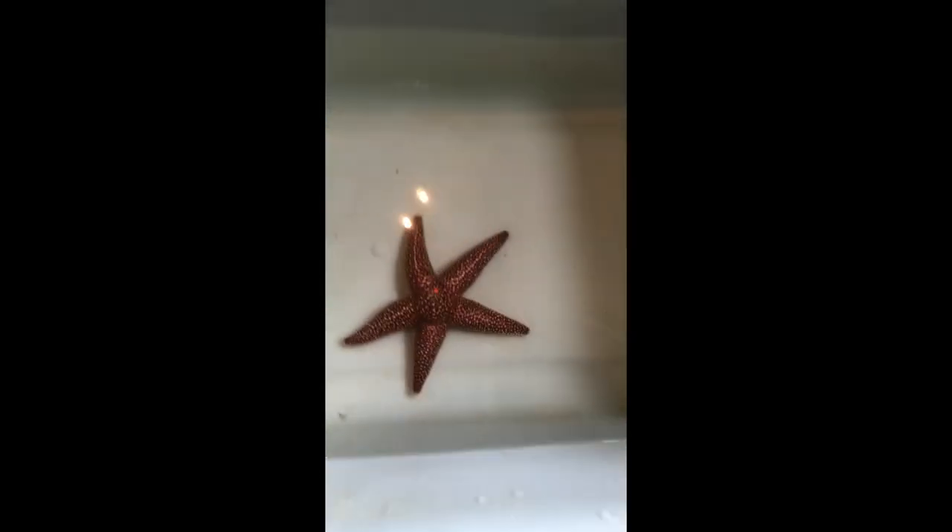Hi everyone, Henry here at the Seacoast Science Center's Touch Tank. Today I want to show you one of the amazing animals that lives along our rocky coast, and that is the northern sea star.